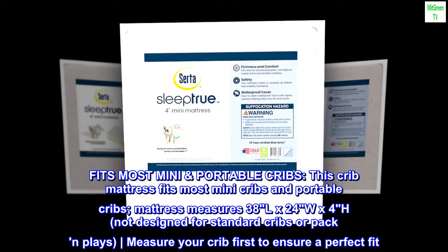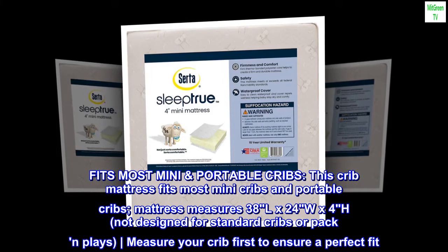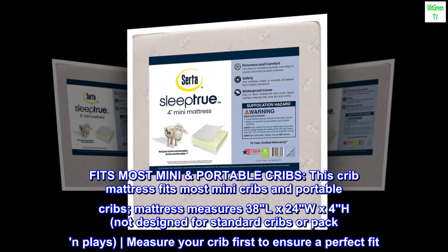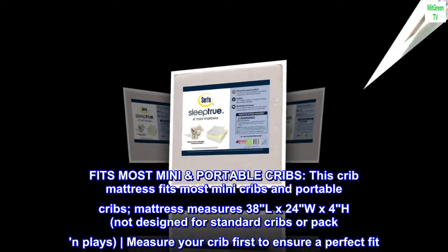Fits most mini portable cribs. This crib mattress fits most mini cribs and portable cribs. Mattress measures 38L x 24W x 4H. Not designed for standard cribs or pack-and-plays. Measure your crib first to ensure a perfect fit.